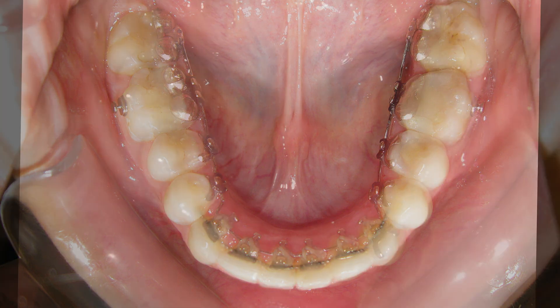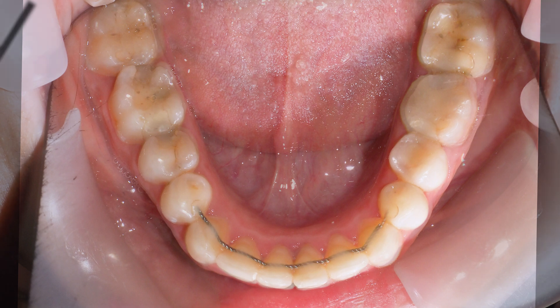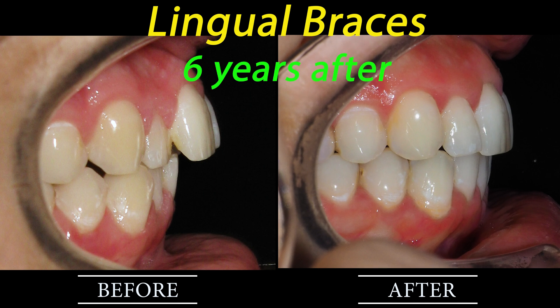Unlike removable appliances or aligners, which primarily exert pressure on the crowns of the teeth, fixed lingual braces enable precise three-dimensional tooth movements by applying pressure to the root, thereby achieving unparalleled alignment and positioning of the entire tooth.